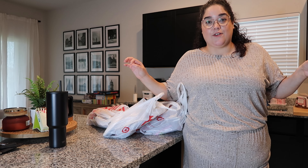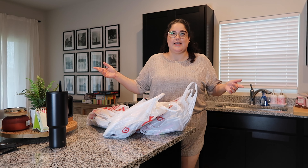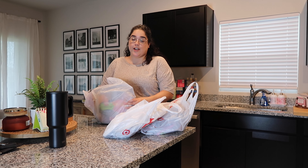Hopefully the scratch off makes my day. Hopefully you're a $2 million winner. Don't hold your breath. So I went to Target to get stuff for David's party. I figured since we did the Trader Joe's haul, I'll just show you guys what I got at Target for the party.